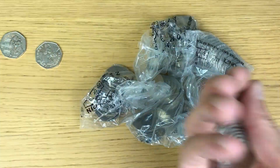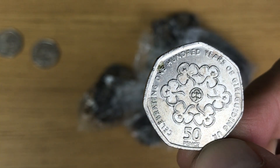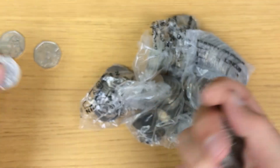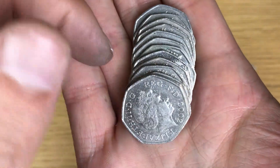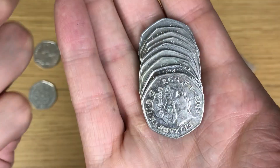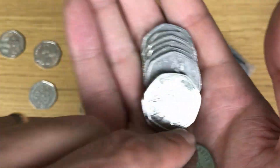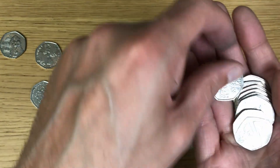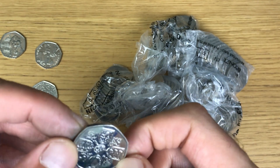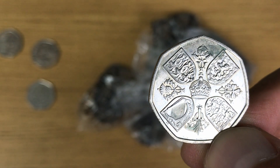2010 — there we go. It's been a while since I've seen the 2010, it's been a long time since I've seen this coin — Girl Guides. And there we go, I just managed to flick the wrong coins over. The Memorial coin.